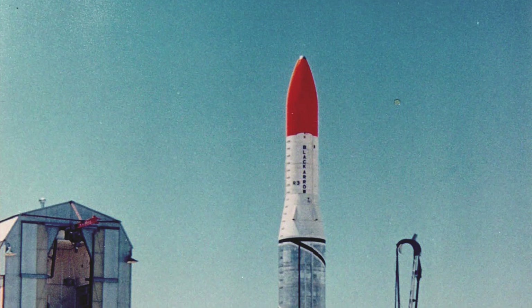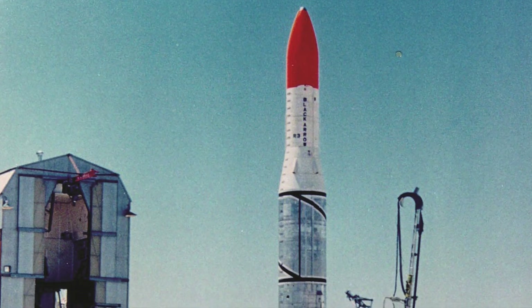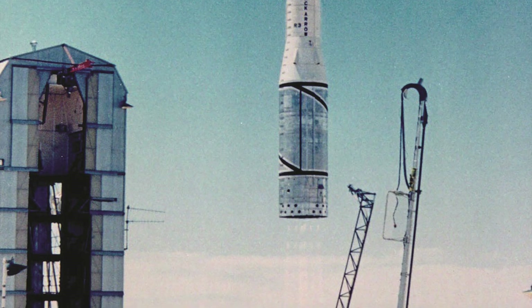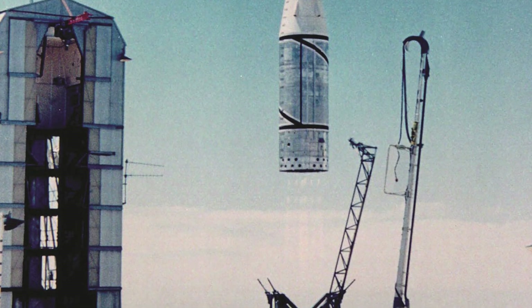Hello, it's Scott Manley here. 50 years ago in March 1970, Britain made its first successful flight of the Black Arrow rocket. This was a suborbital test flight which would eventually lead to the first and only orbital flight by a British-built rocket.